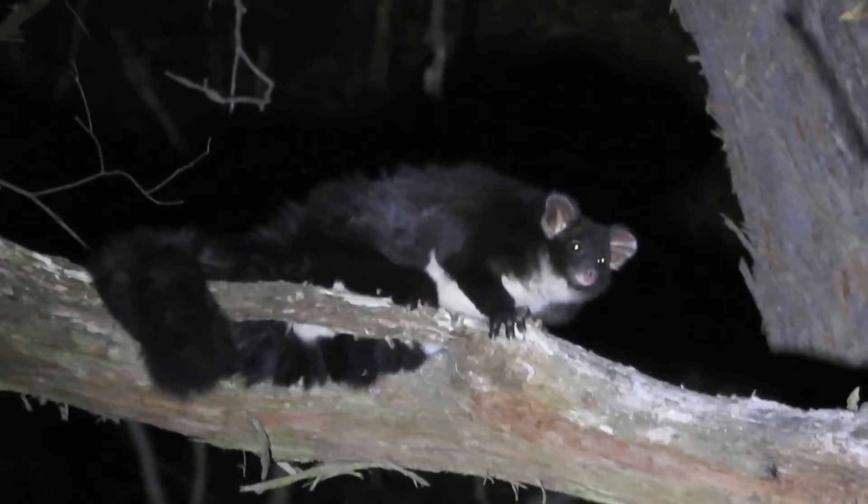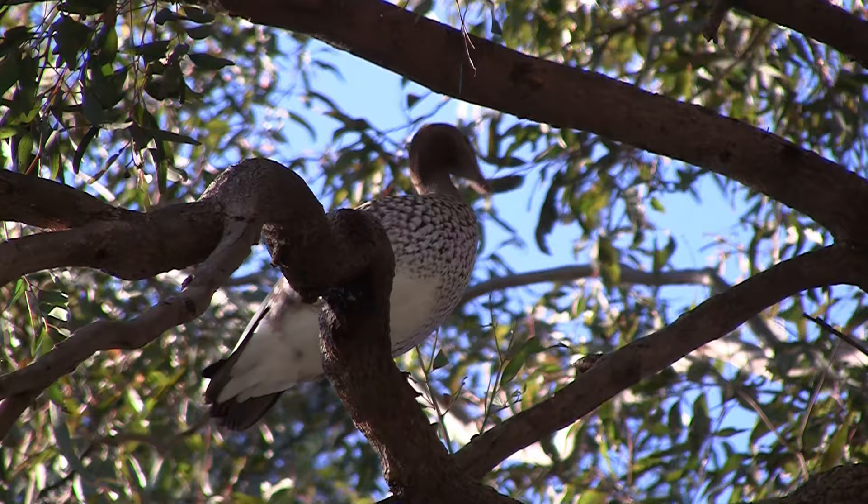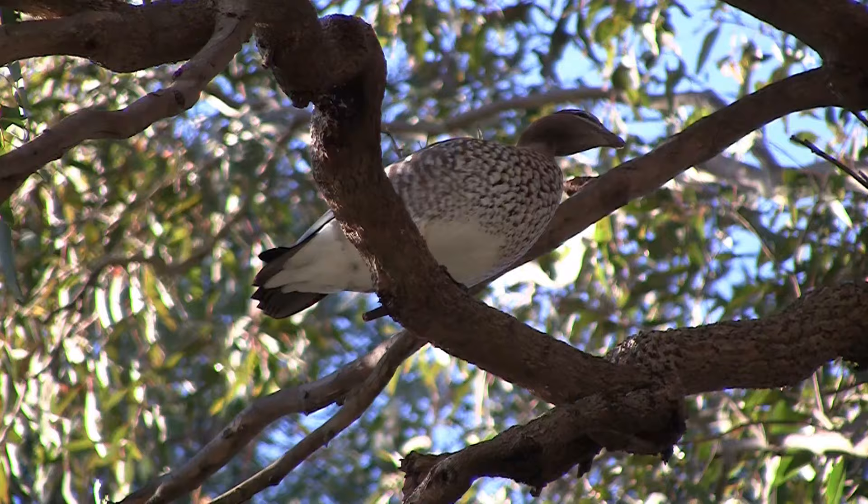The greater glider, which is essentially a gliding koala, has seen its population decline to a third of what it was since just 1997. Younger tree stocks are also more vulnerable to fire, and that means rather than just hollowing out, they fall over.